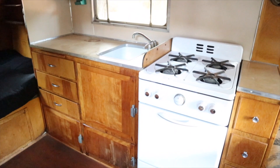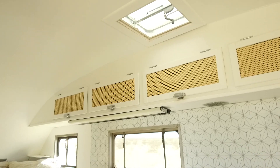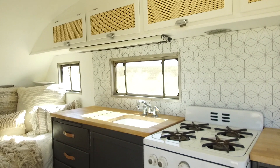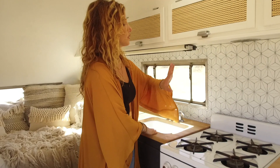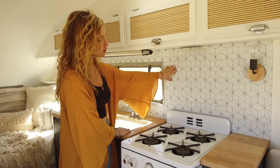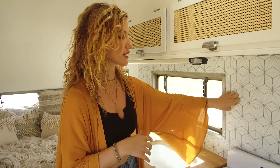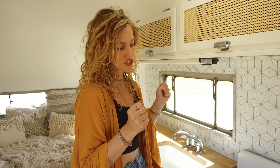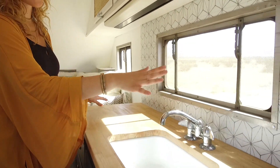Here we have the kitchenette area. We replaced the backsplash and we actually used vinyl flooring — we didn't want to use real tile because we wanted it to be able to move a little bit when we're towing it. So we used vinyl flooring so that it can move but still be sturdy. We did butcher block countertops.